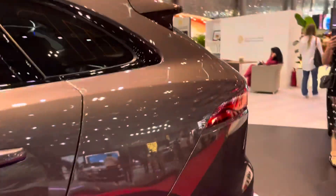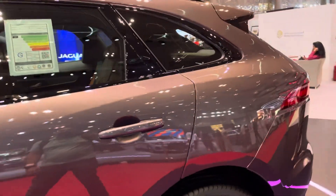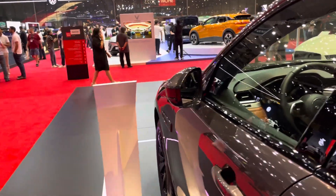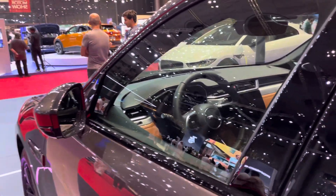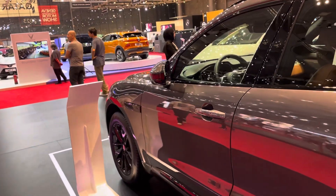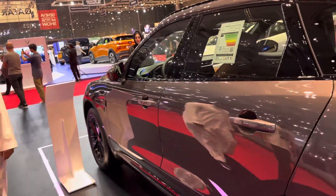I'm going to try to see if the car is open — I don't think so. Yeah, it's not, otherwise I would have been able to get inside and show you. Let me see if you can see the interior through the window. I hope you got some of it — it looks pretty luxurious inside.